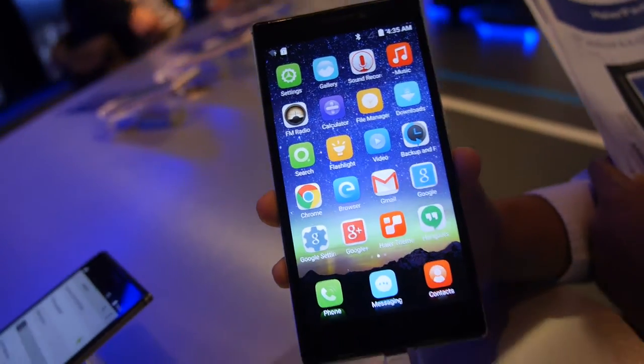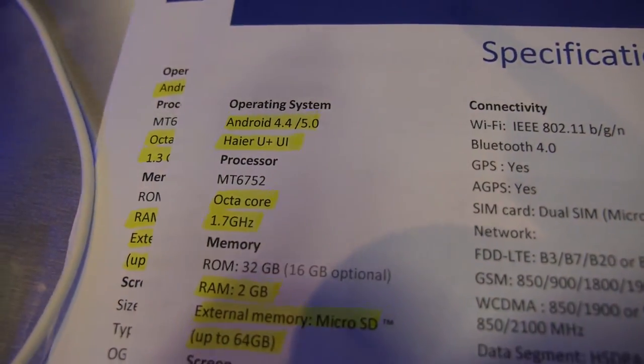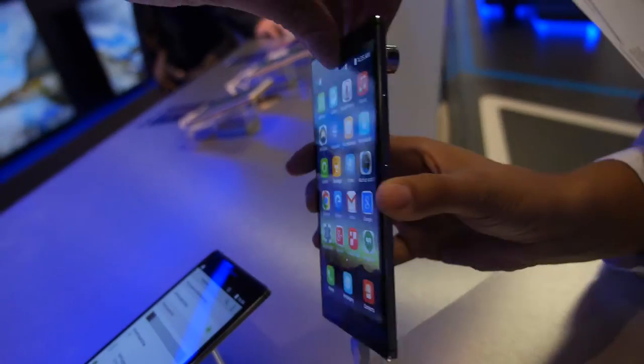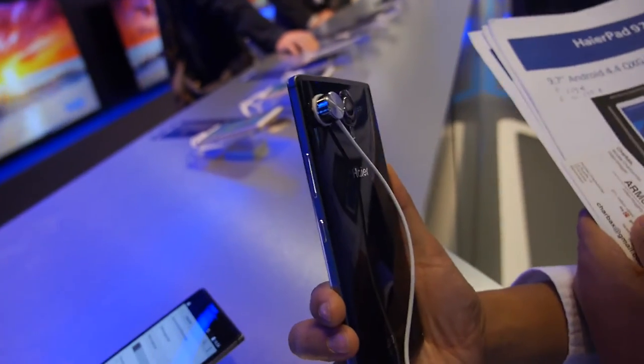Here's the new Haier Foam. This is the Haier V5 with Mediatek MT6752 Octa-Core and 2GB RAM. So how much is this selling for? What's the price? 329 euros.